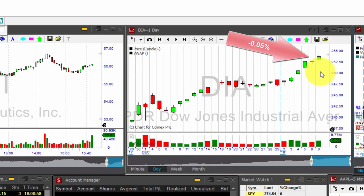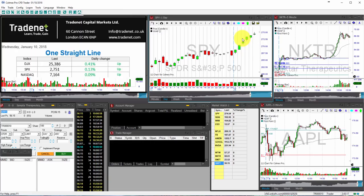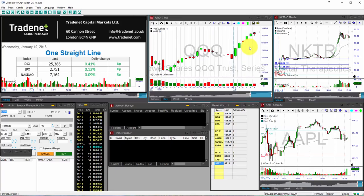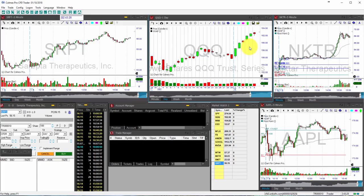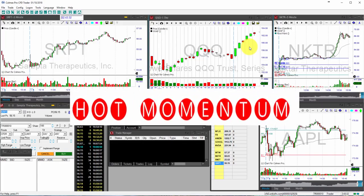The index actually returned to the fold yesterday with an advance of 0.41% to a new record, as you can see right now. The other major indices have yet to take a break in 2018, so the S&P 500 was up yesterday 0.13%, and the NASDAQ, the QQQ, advanced 0.09%.